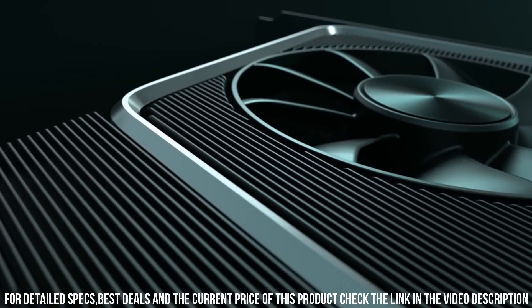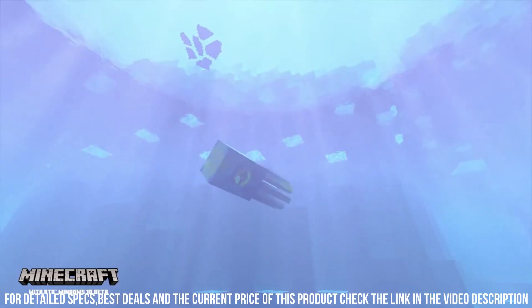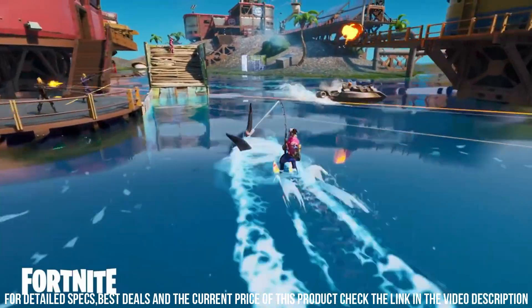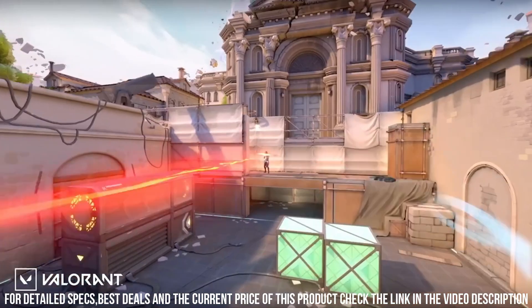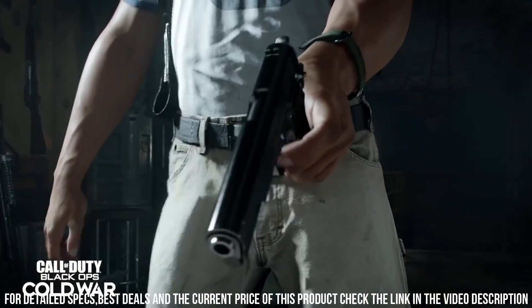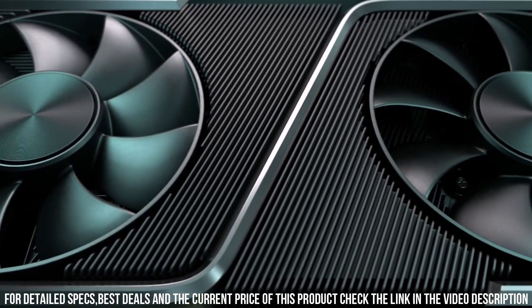The sleek and stylish design of the Founders Edition is complemented by a dual-axial flow-through cooling system, ensuring optimal heat dissipation for consistent performance. The RTX 3060 Ti Founders Edition is also compatible with NVIDIA's advanced software features, including NVIDIA Reflex for low-latency gaming and NVIDIA Broadcast for enhanced streaming and content creation.